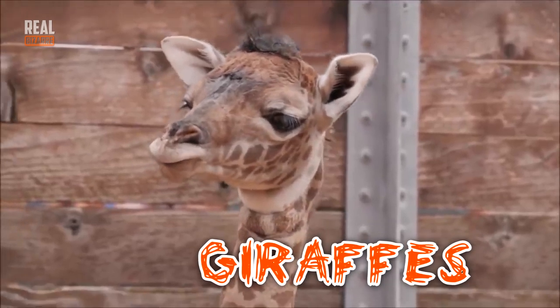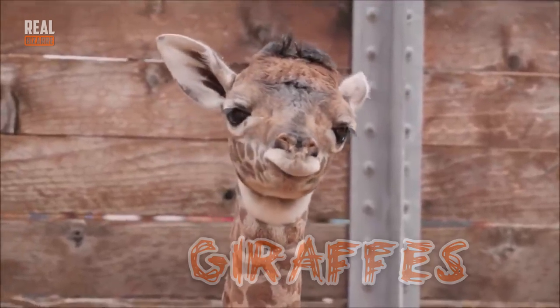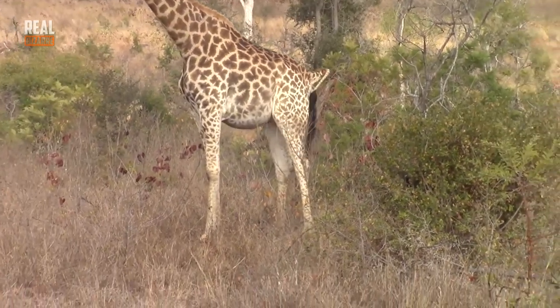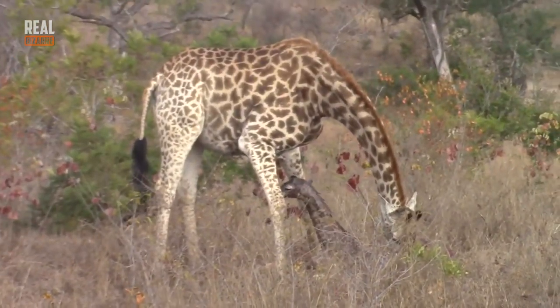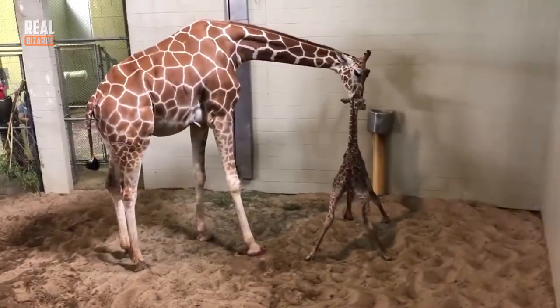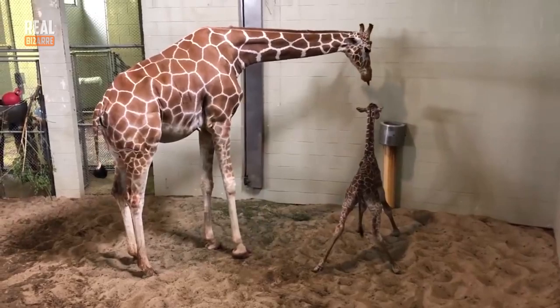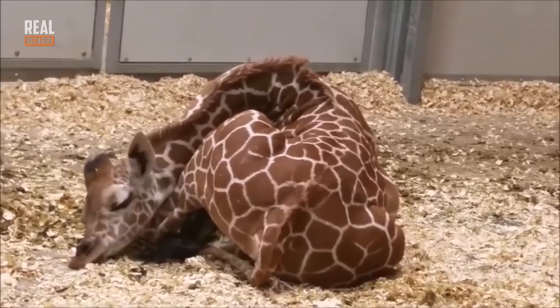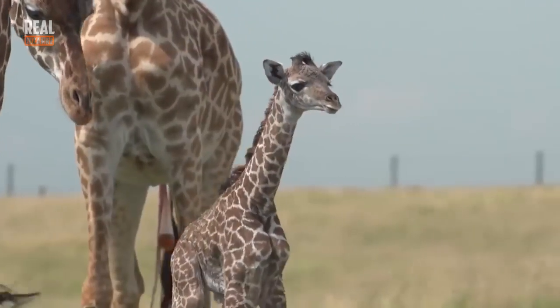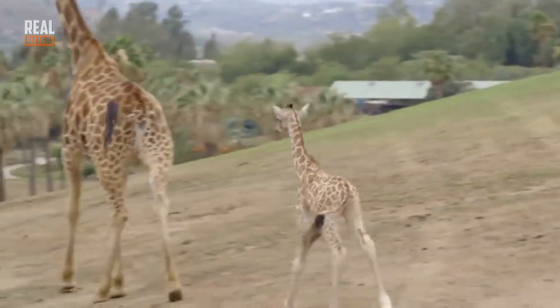Giraffes! Did you guys know that giraffes give birth standing on their feet? It means that when a baby is born, it falls from a height of 6 feet. But don't worry — they don't get hurt. By the way, newly born giraffes are pretty big, something like 6 feet tall. Already after about an hour after a baby is born, they stand up on their feet, and a few hours later they learn how to run.